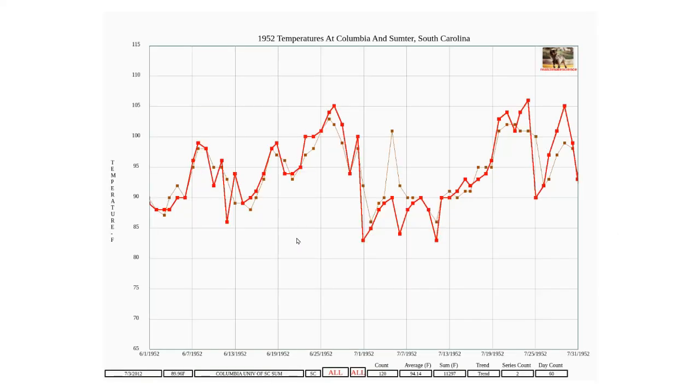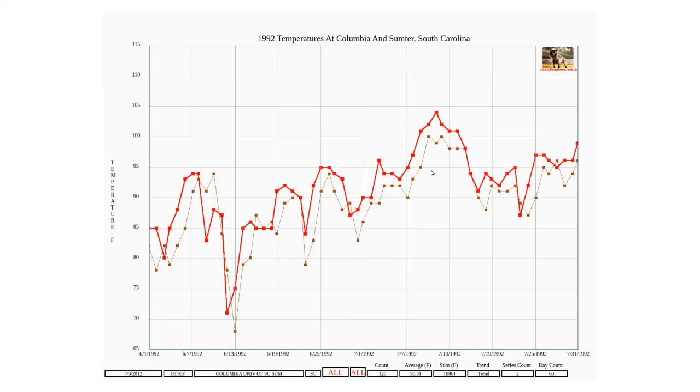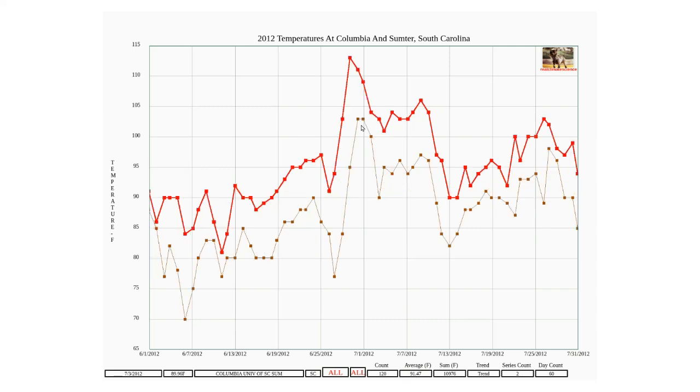In 1952, temperatures at Columbia and Sumter were very similar. They weren't tremendously different in 1972 either, although Columbia had gotten a little bit hotter than Sumter. But by 1992, Columbia had gotten considerably hotter than Sumter. And by 2012, temperatures at Columbia had gotten much hotter than Sumter — about 10 degrees.